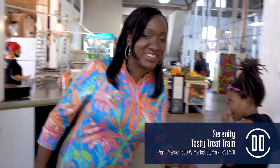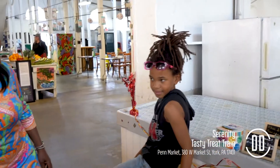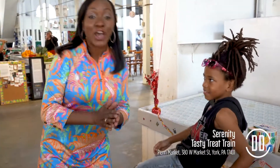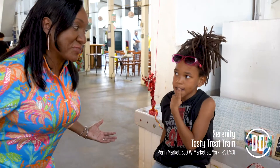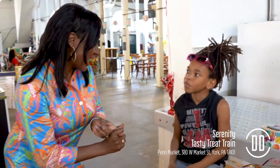Who better to join me on this dash than my friend Serenity? Not only is Serenity's mom an entrepreneur — she owns I Rise, which is a plant-based cuisine vegan restaurant with the most delicious lentil tacos I highly recommend — but Serenity herself is also a young entrepreneur and the owner and operator of Tasty Treat Train, which specializes in vegan tasty treats.